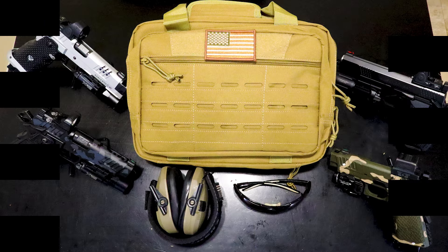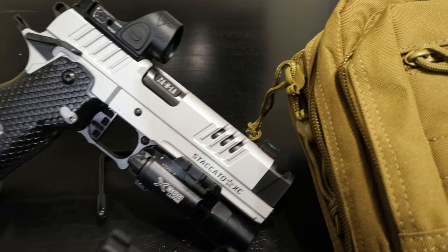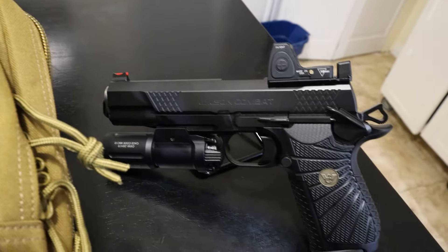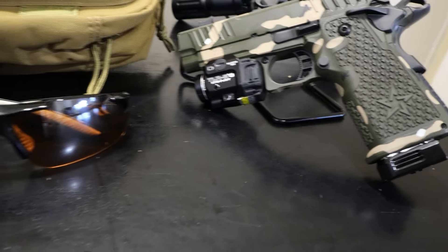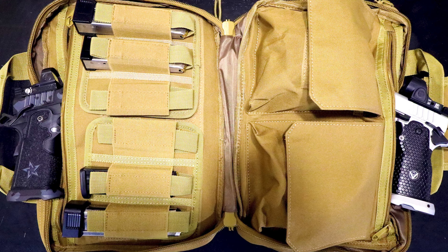The CV Life gun range bag is made from 600D PVC nylon fabric which is robust, waterproof, yet still lightweight. It's reinforced and sewn at stretch points so it's built to last. The thick padded design and rigid compartment frame protects your guns from shock and impact. It is surprisingly large in terms of capacity — the main compartment can hold up to four pistols, earmuffs, goggles, magazines, and other necessities. It has two inner removable dividers that can be adjusted to meet your customized needs.